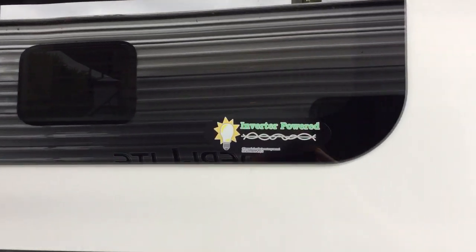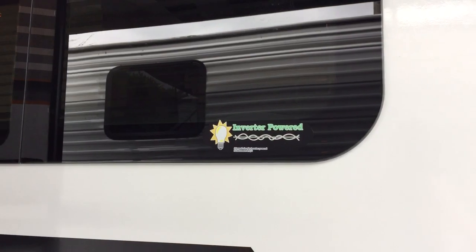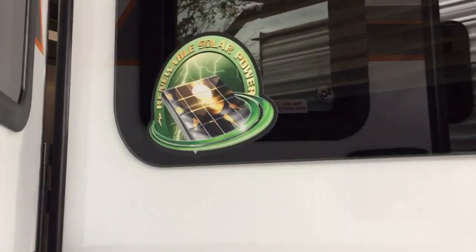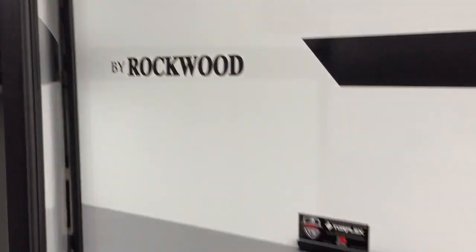They're advertising that there is an inverter so you can use the outlets even if you are dry camping. Solar powered — a 100-watt solar panel comes with it.